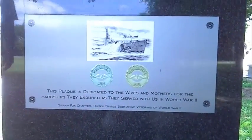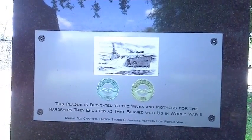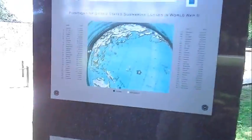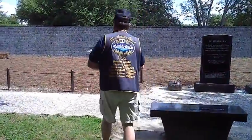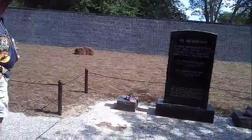It says: 'This plaque is dedicated to the wives and mothers for the hardships they endured as they served with us in World War II.' Swamp Fox chapter — that's what ours is. And this one here, pretty obvious — the Thresher and Scorpion were lost during our time frame.